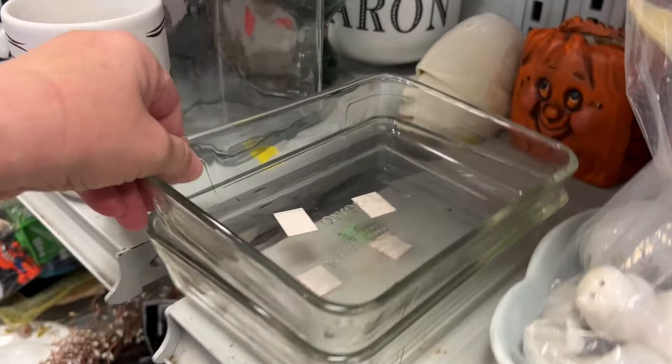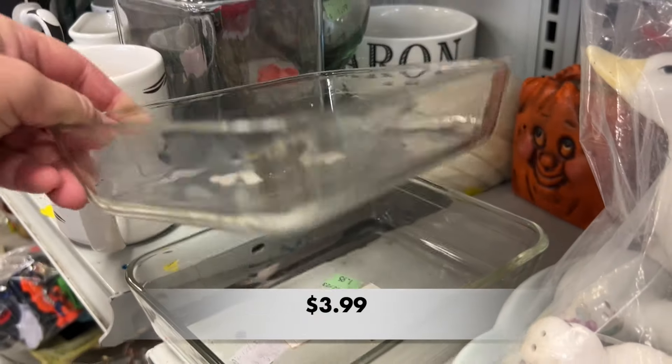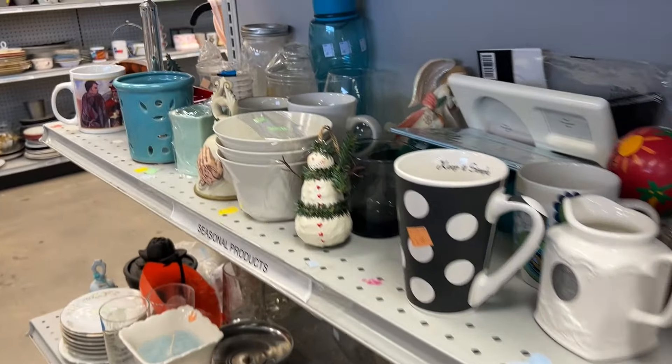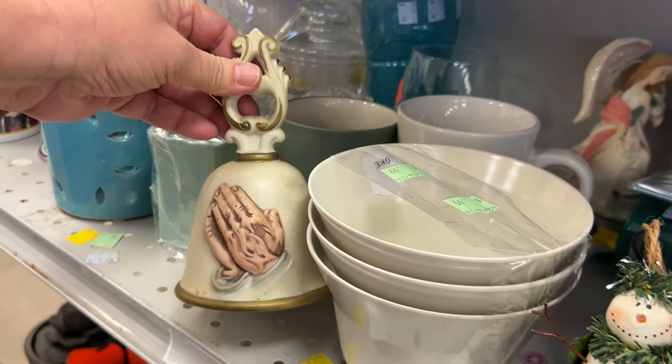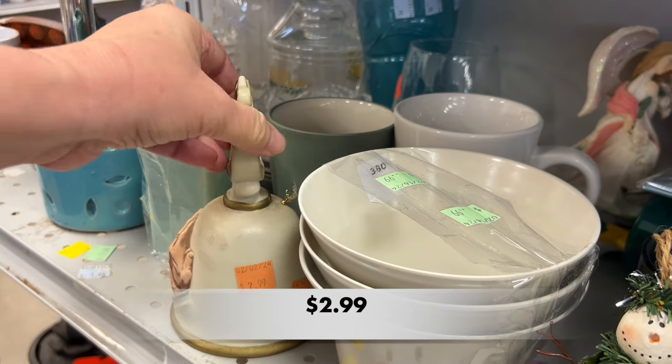I found more of my favorite Pyrex glass containers. Y'all, if you don't have these, you are so missing out. I also spotted this cute little bell. You know, bells don't sell very well, but I thought it was so pretty.